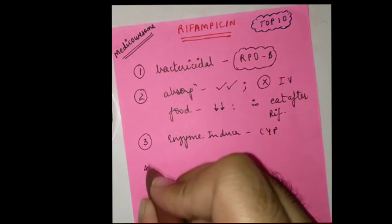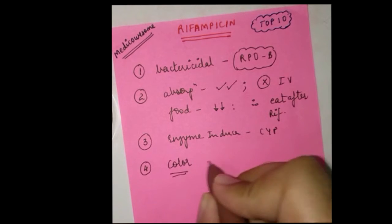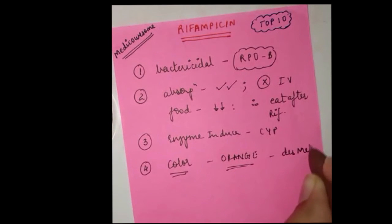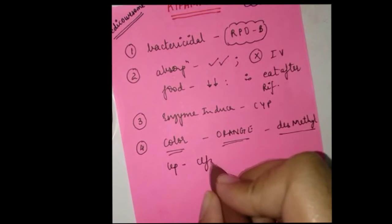Number four: rifampicin, as we all know, gives an orange-red color to your skin, urine, and body fluids. This happens because it leads to the formation of a des-methyl rifampicin metabolite, and des-methyl rifampicin gives it the color. However, in leprosy, clofazamine is the drug that gives this color, not rifampicin.